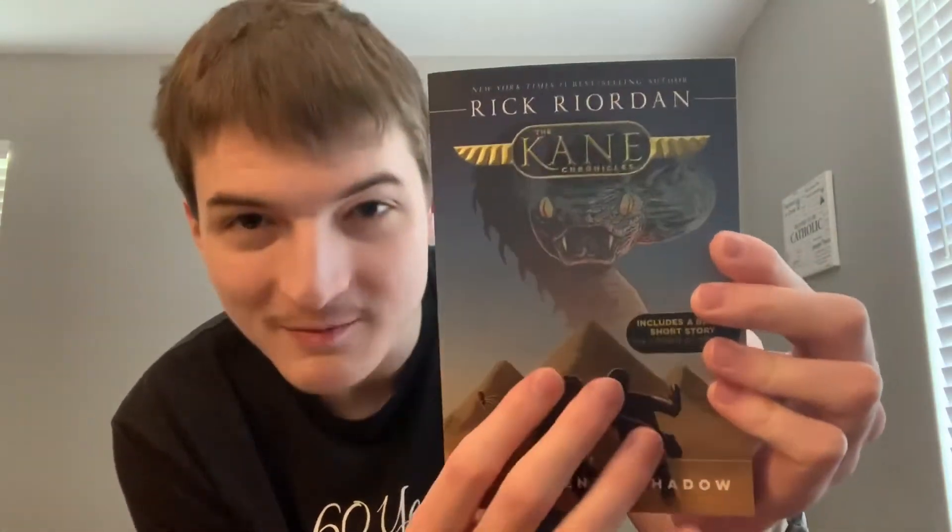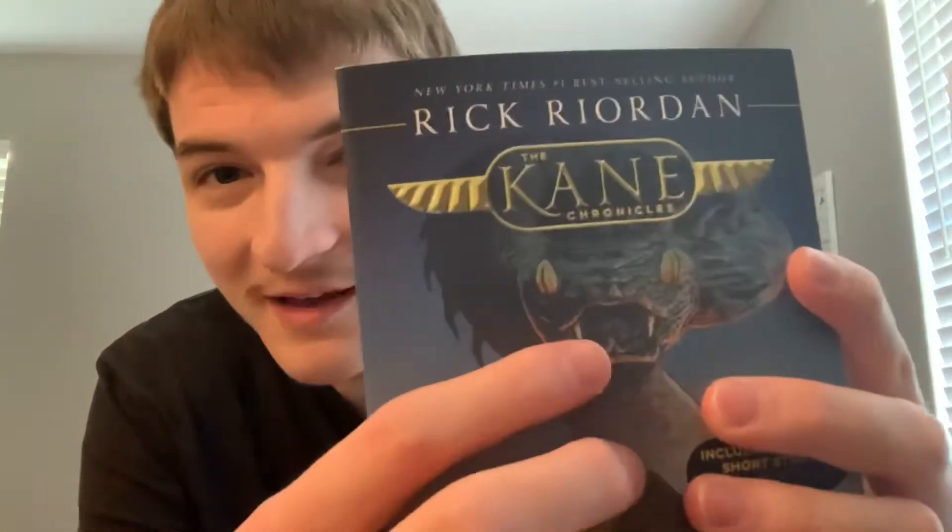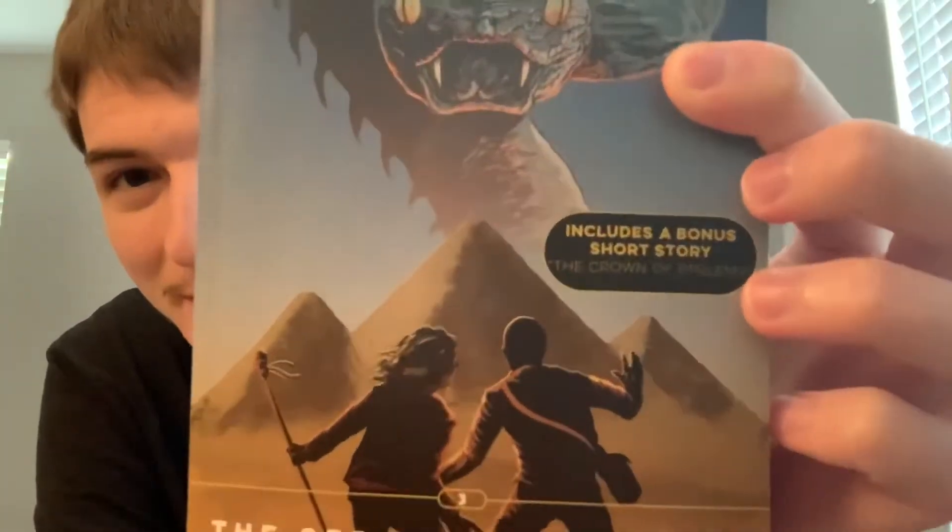Bringing us to our number one pick — it has to be The Serpent's Shadow. You just cannot beat this cover. You have Carter and Sadie — they're on every single book — and in this one you have kind of silhouettes of them in the foreground. In the background you have the great pyramids, and of course you have Apophis, the great villain of this series. That looks creepy — that is a villain. The pyramids look ominous and the whole cover meshes together really well. So the final ranking: Throne of Fire at four, Red Pyramid at three, Red Pyramid graphic novel at two, and Serpent's Shadow at number one.